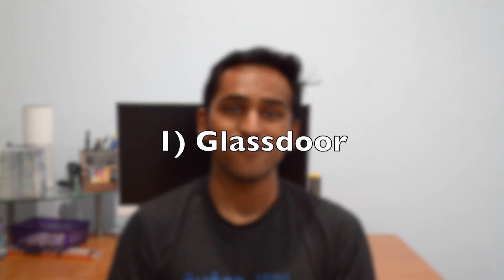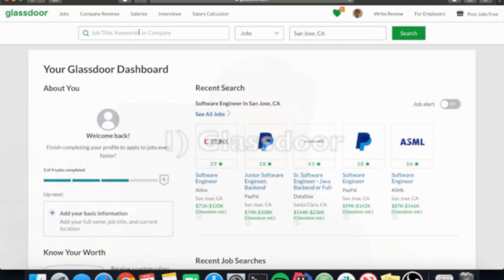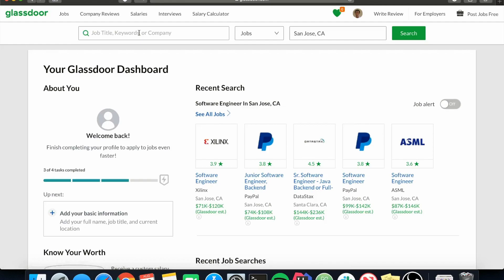Now let's get into our list. The first resource is Glassdoor. Glassdoor is a site that gives you all kinds of company information, from job lookups to company reviews, salaries, and interview information provided by other people.